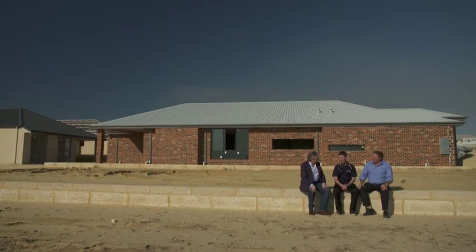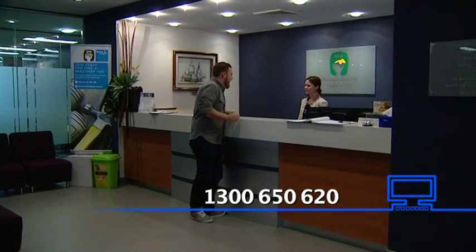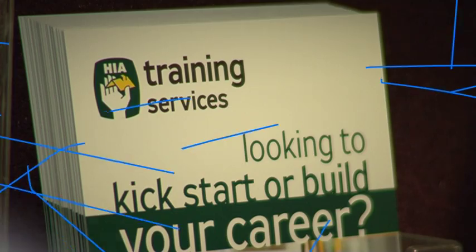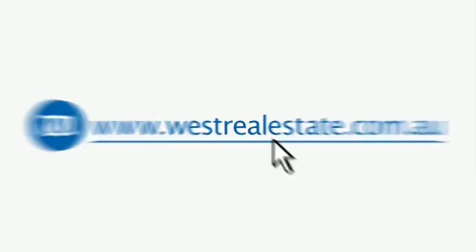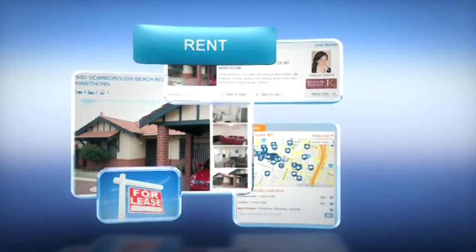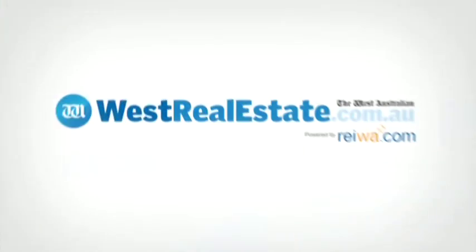If you're considering a career in housing, why not ring the HIA Apprentices team on 1300 650 620 and inquire about becoming an HIA apprentice and kick-starting your career in housing. For information on all your property needs, whether it be buying, selling or renting, be sure to visit westrealestate.com.au.